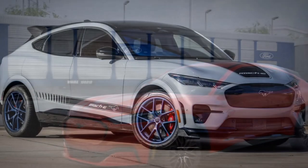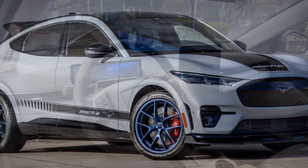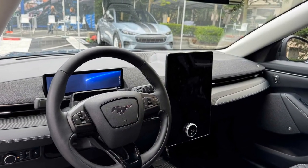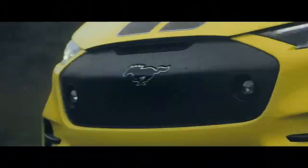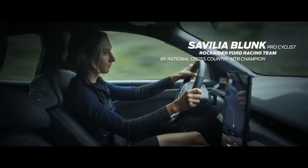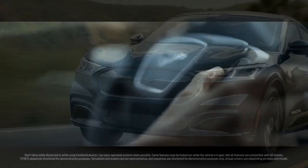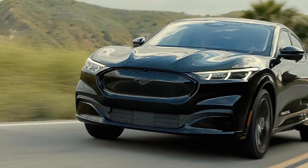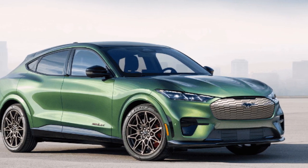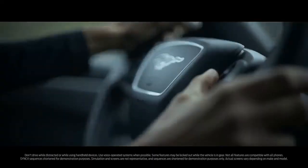With new and updated EVs launching seemingly all the time now, it's going to be more difficult to convince consumers to buy one that has already been on the market for a few years. If you've wanted a Mustang Mach-E but haven't pulled the trigger yet, now might be a good time to buy one with these new improvements, but we wouldn't advise current owners to rush out and trade in for them. If your lease is up and you'd like to get another one, the 2024 model is certainly worth considering. Our stance on the Mustang Mach-E mostly remains the same as last year — it's a solid EV with great styling, enjoyable driving dynamics, and competitive range. However, many EVs now cost less, including a $7,500 federal tax credit.